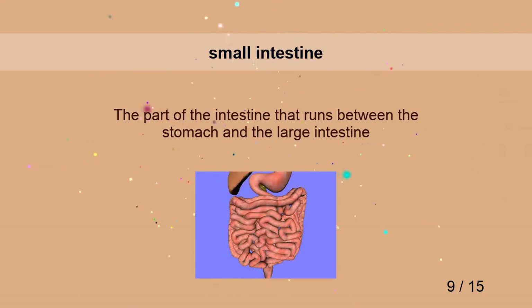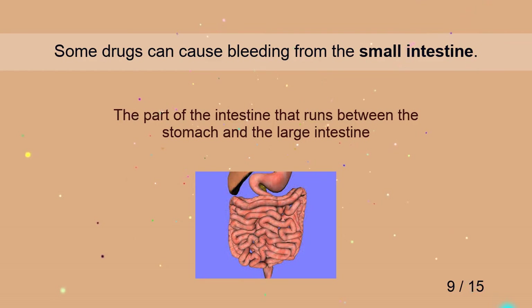Small intestine. Some drugs can cause bleeding from the small intestine.